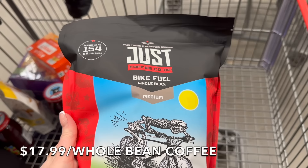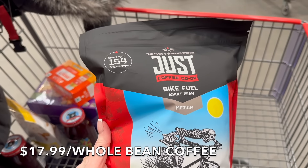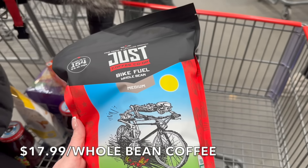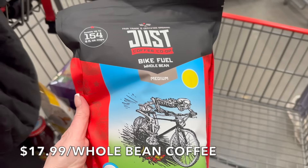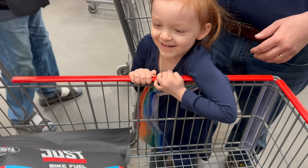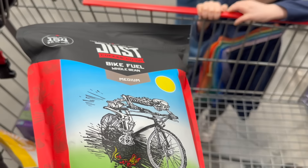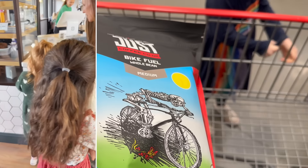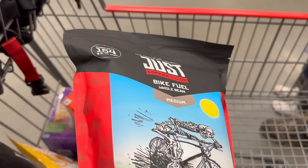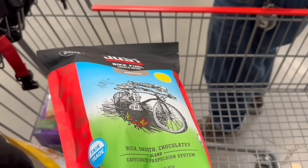We decided to get the Just Coffee — it's local to us, called Bike Fuel, a medium roast. It's $17.99 and makes 154 six-ounce cups of coffee — talk about saving money over going out to buy coffee. This comes out to 11 cents a cup. If you want to save money in 2024, you don't have to stop your favorite coffee shop, but cutting back a little adds up — you're saving so much money at 11 cents a cup.